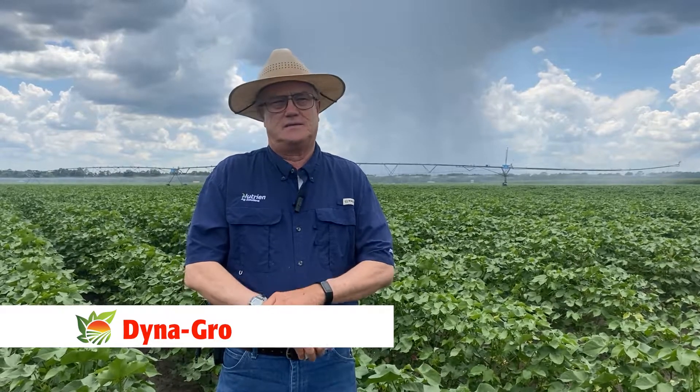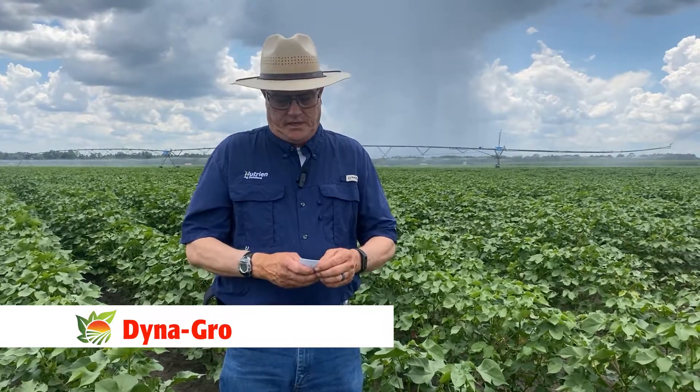The other three varieties I mentioned briefly are the first year we've looked at them. They are all mid-fulls — those would be Dyna-Grow 3511, Dyna-Grow 3519, and Dyna-Grow 3528. This is the first year we've had them in larger plots in Georgia, so we're still learning about them and seeing where their fit is going to be. Feel free to take a look at the varieties, and if you have any questions, look some of the Dyna-Grow folks up that are on site today. Thank you.